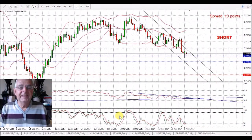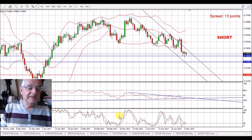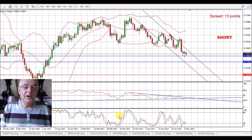Hello, good morning and welcome. It's 7:51 and we start with the Australian Dollar, US Dollar.